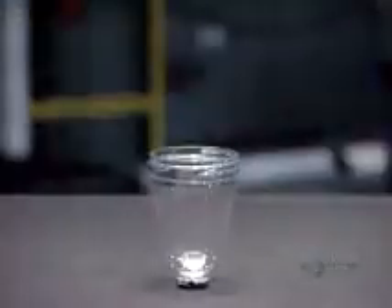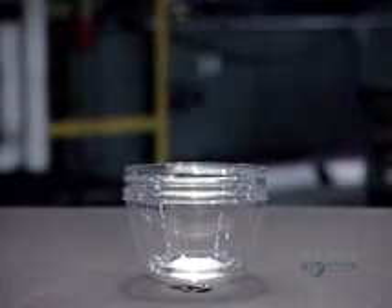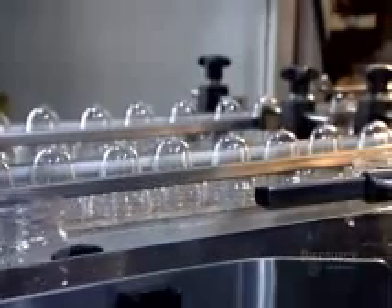Before blow molding, the preforms for certain models first pass through an oven. A technician sets the heat level of each infrared oven lamp individually, applying more or less heat at various points to influence the thickness and shaping of the plastic. From the oven, the preforms go into another reheat stretch blow molder that transforms them into peanut jars. After molding, the machine instantly cools the plastic, locking in the shape.